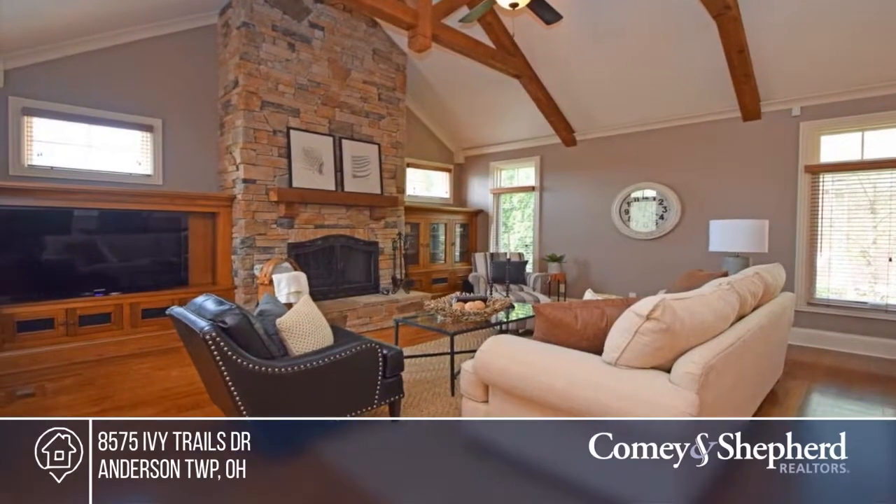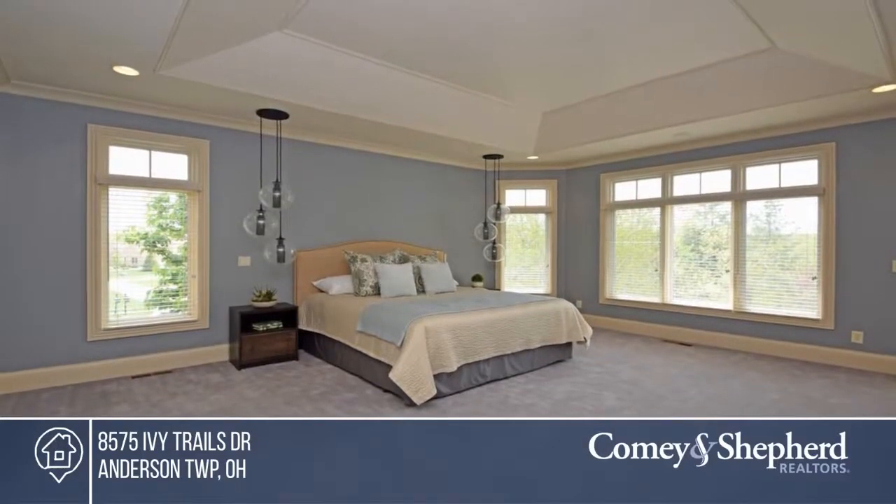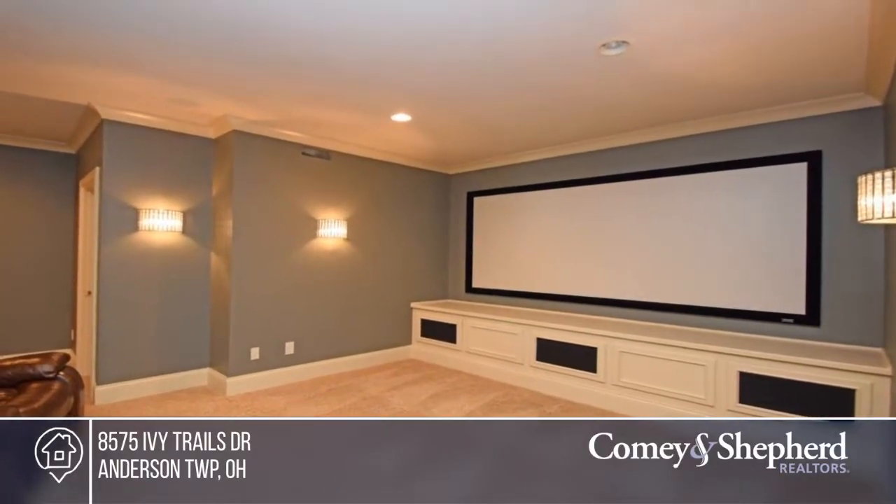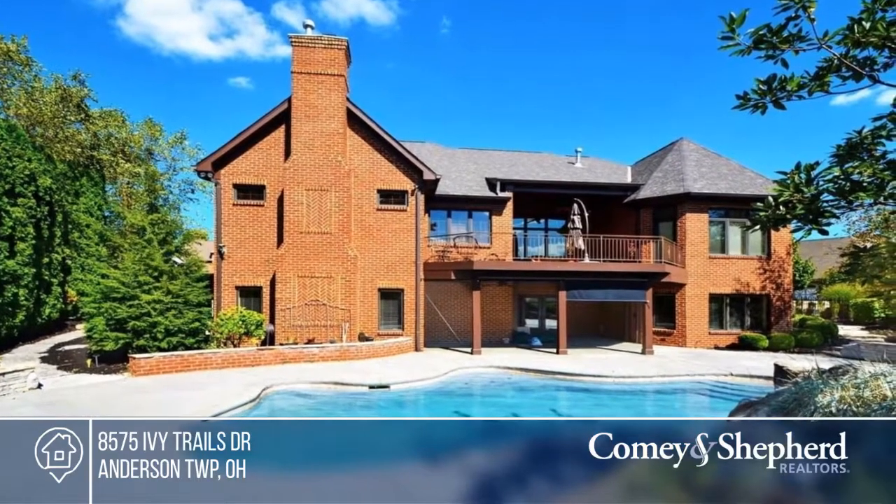A fully finished lower level walkout features a private oasis with an in-ground pool, theater room, full kitchen and bar, and full bath. Call for a private showing today with Sue and Sue.